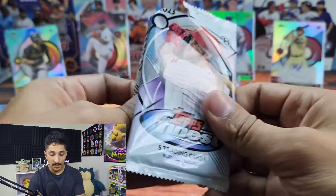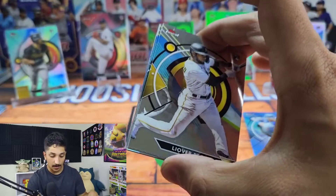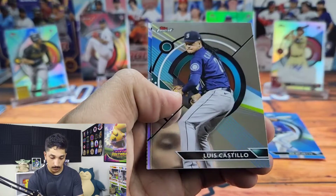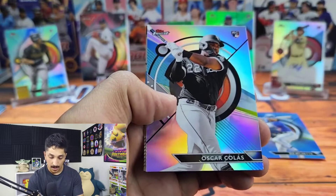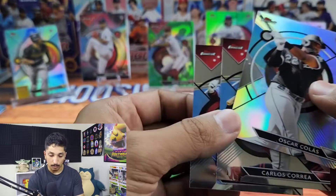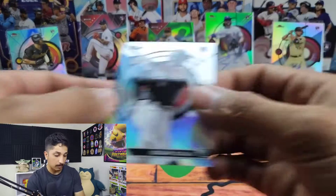Give this video a thumbs up if you've enjoyed it — I've had a blast. We have Leova Peguero rookie, Luis Castillo, Oscar Colas rookie refractor, Carlos Correa, and Bryce Harper. Alright, let's recap really quick.